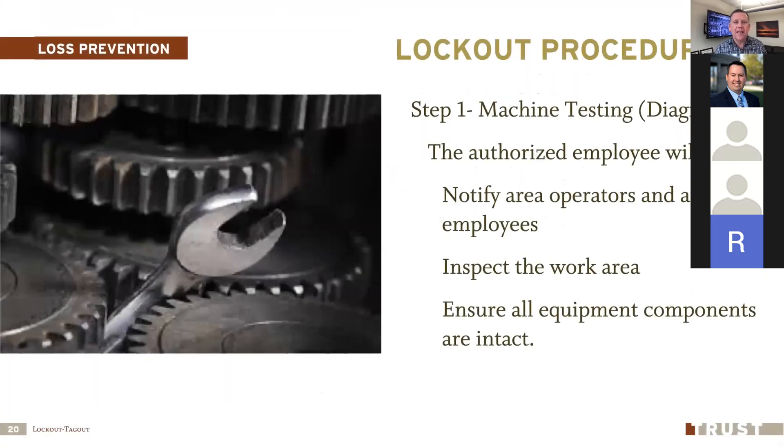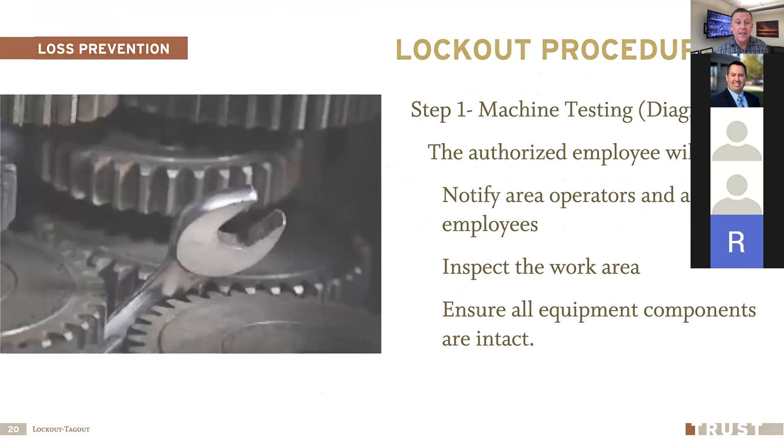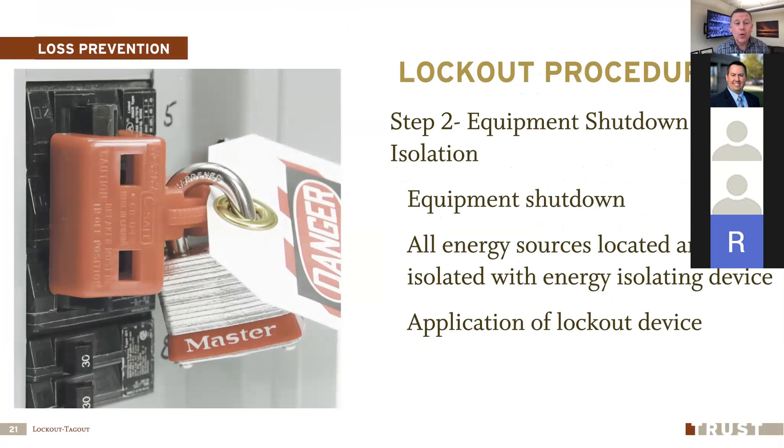Let's run through the steps of lockout tagout. Step one is notification and inspection: the authorized employee tells all affected employees in the area what's going to happen, then inspects the work area to make sure it's ready for maintenance and all components and tools are ready before taking the machine out of service. Step two is equipment shutdown and isolation — similar to your normal shutdown process, but all energy sources are located and, per your procedure, each one is isolated. For example, if it's a breaker, the procedure tells you which panel it's in; you go there, turn it off, and apply your lockout device.